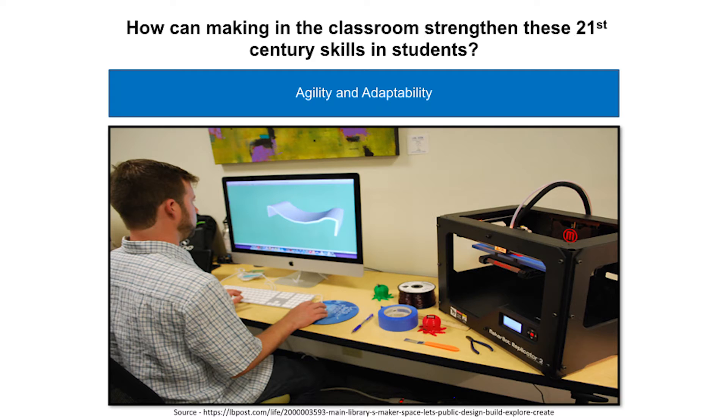When designing and making, one of the skills you need is agility and adaptability. There will always be problems and hurdles that need to be overcome during the progression of a maker project. Making can help show that failure is okay as long as you don't give up until a project is realized to completion. The first design may not work, but it teaches you to take information learned from failure and adapt it to find a workable solution. 3D printing is a good example of how sometimes you need to make multiple revisions or iterations to your 3D model in order for it to function as envisioned.